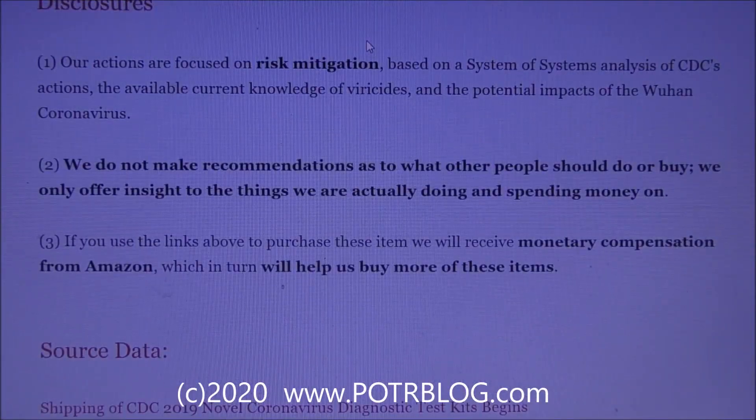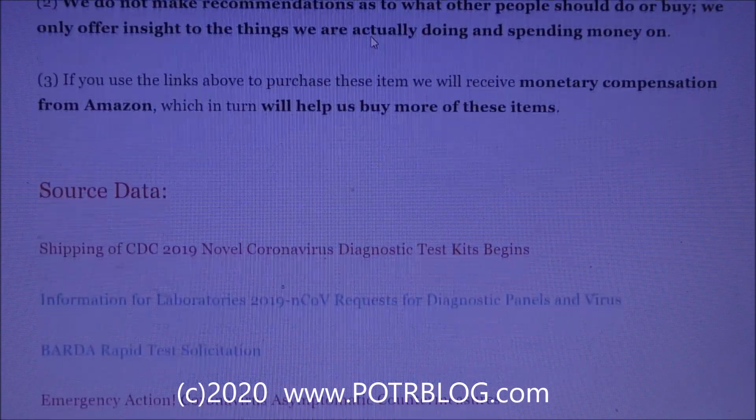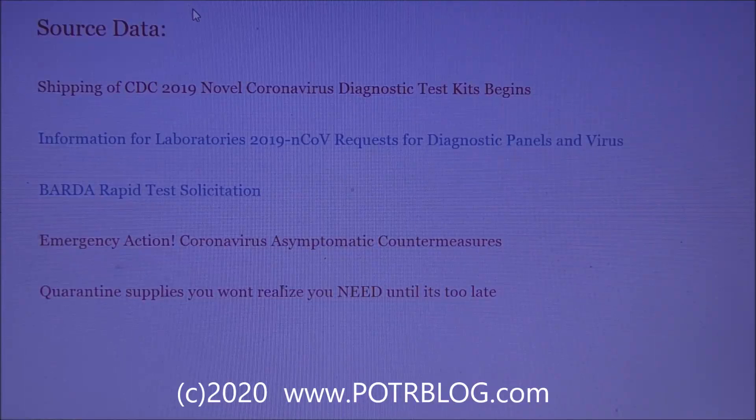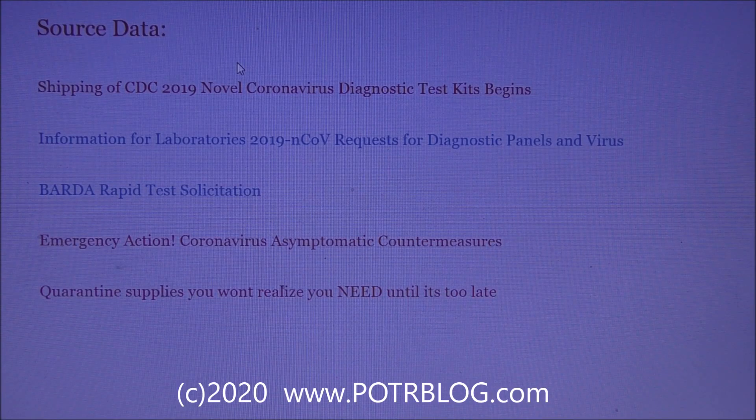Our actions are focused on risk mitigation based on a systems-of-systems analysis of the CDC's actions, the available current knowledge of virucides, and the potential impacts of the Wuhan coronavirus. We do not make recommendations as to what other people should do or buy — we only offer insight into what we're actually doing and spending money on. If you use the links above to purchase these items, we will receive monetary compensation from Amazon. All source data links are on potterblog.com, and Amazon links to Hibiclens and the Prevantix swabs are in the YouTube video description. Good luck!